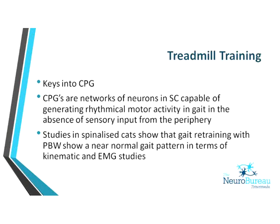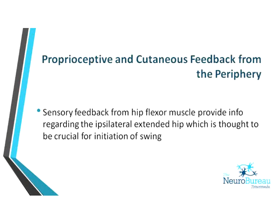With treadmill training, we think we're keying into the central pattern generators, which should be able to work without the cortex that's been damaged in the stroke. It also keys into the cerebellum, which should be able to work without cortical drive. Another advantage is that in order to swing the leg through at terminal stance, if you get the hip into enough hip extension, you get a quick stretch to the ipsilateral hip flexors, which will help the leg swing through. However, most stroke patients retraining with a walking frame or parallel bars never get enough hip extension for that quick stretch.